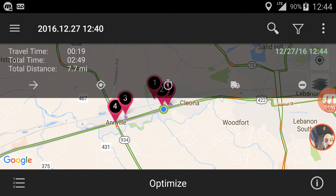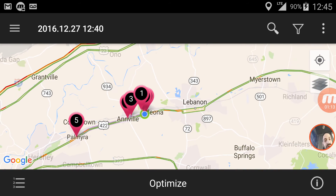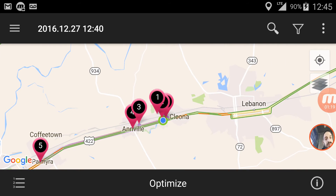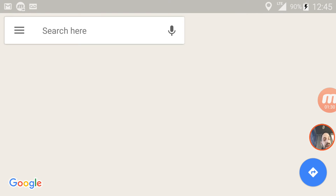Or, like I like to do, I can look at my stops on the map. I can see where each stop is and see which stop should be made first or which stop should be made next. You can click on one of the stops, and it allows you to edit, check in, or navigate — which uses Google Maps, obviously.